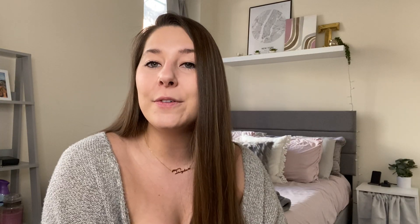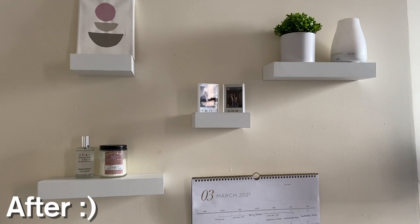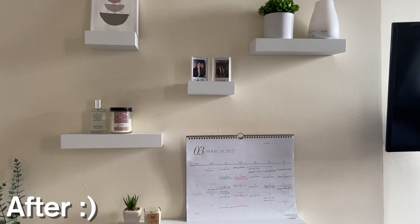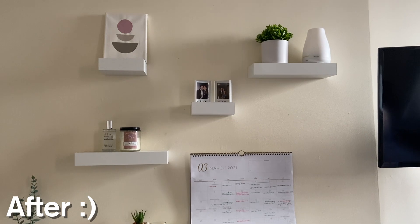The last thing I bought for these shelves is this room spray from Target — it's the Opal brand, and honestly I just thought the bottle was really cute. It was about $8, and I figured if it was right there I would spray it in my room. It smells delicious. All in all, I'm really pleased with how these shelves turned out — minimal but aesthetically pleasing, and it makes me feel mature, like an adult.